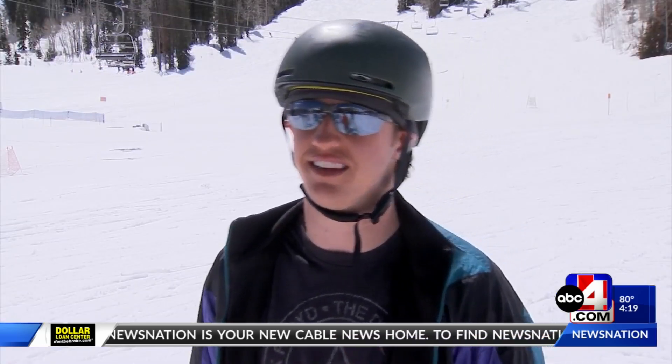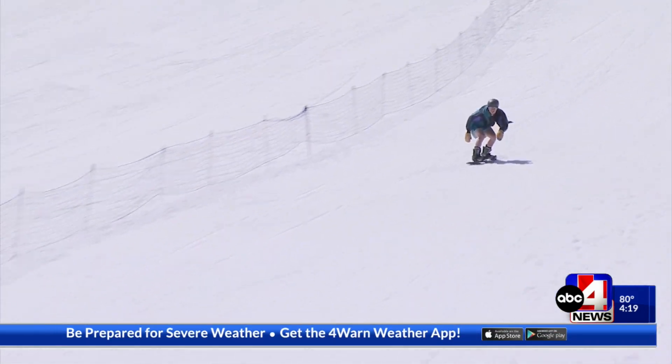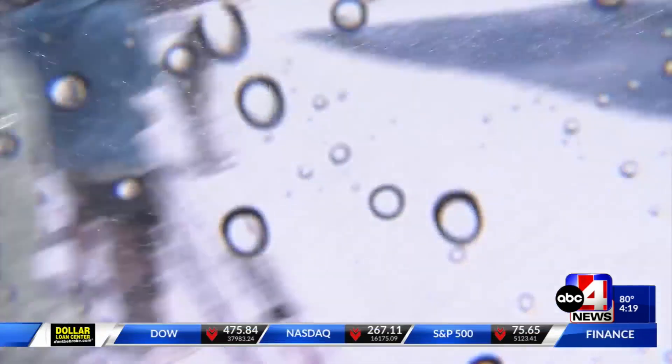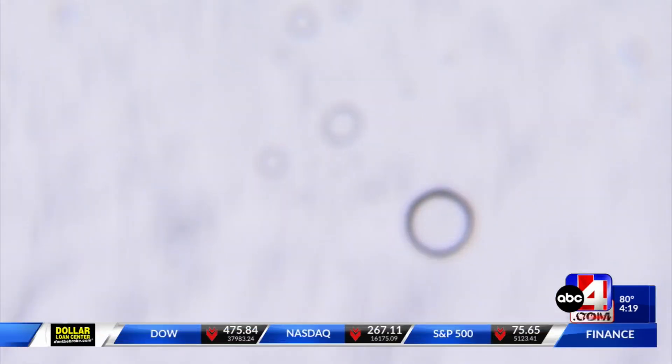I'm super excited for Saturday. I think people are going to be throwing down some big tricks, totally getting soaked, hopefully spraying everyone on the outskirts. It's 70 degrees — it's time to have a little beach bash.